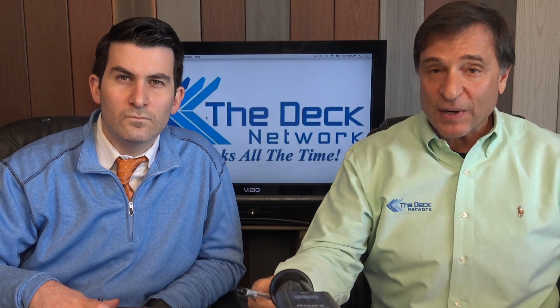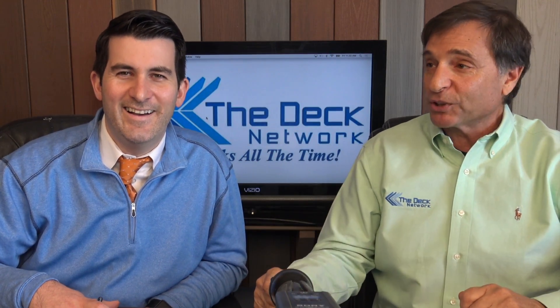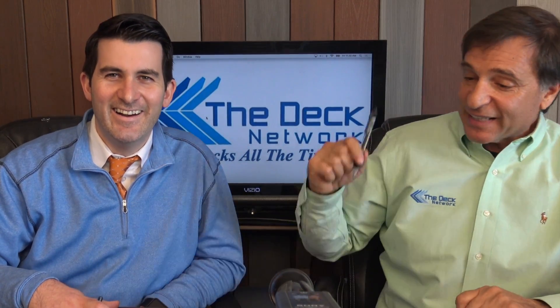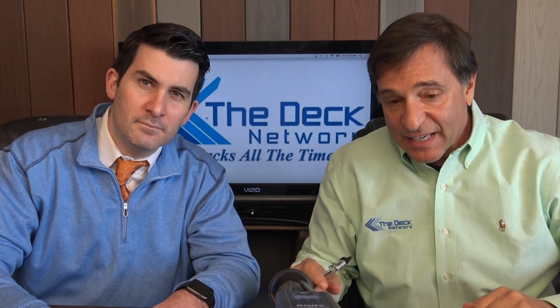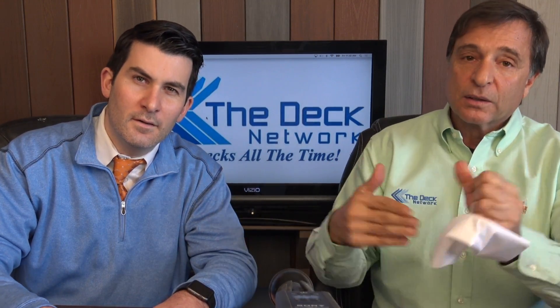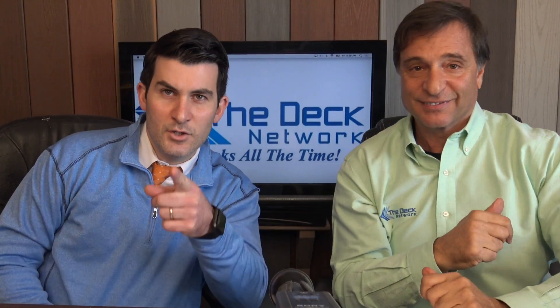That's it for today's show. We're always trying to keep shows a little shorter and the last few we've been able to cut the time down. If you have anything to add, email Matt at matt@thedecknetwork.com or Mike at mike@thedecknetwork.com. This is going to be a great year for decking — 2016. That's it folks, ciao for now.